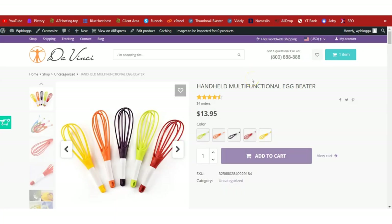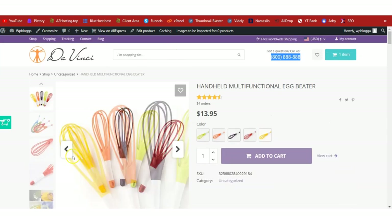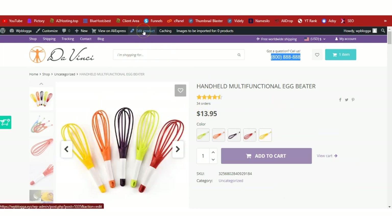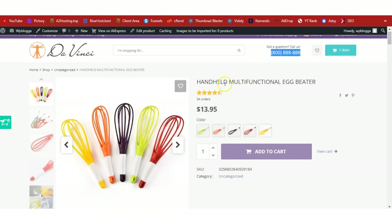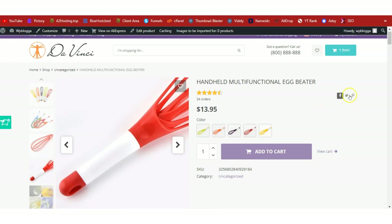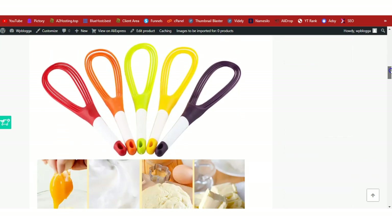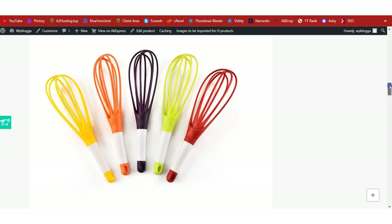We are here on the front end of our shop — this is the handheld multifunctional egg beater. If you're running a live shop, please change this logo to yours and don't forget to change the telephone number. If there's anything you don't like on the product page, click Edit Product to edit the name, price, available colors, or product gallery.